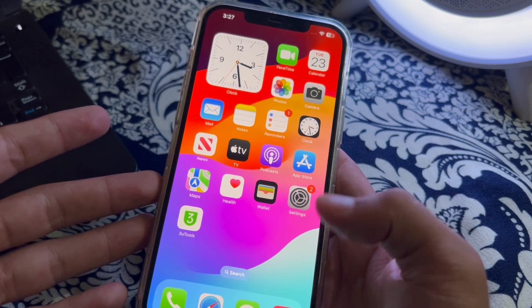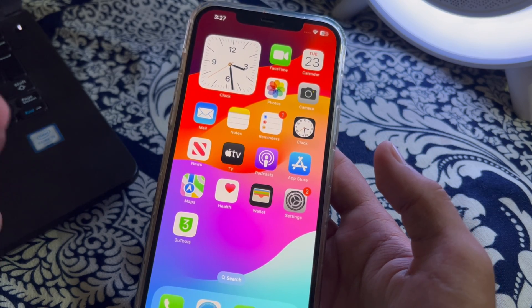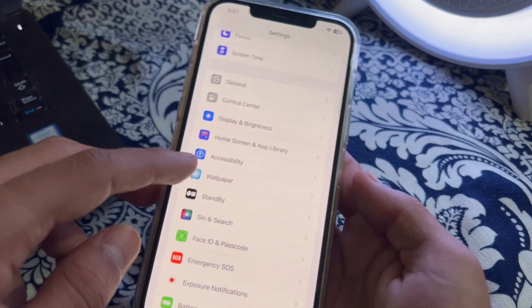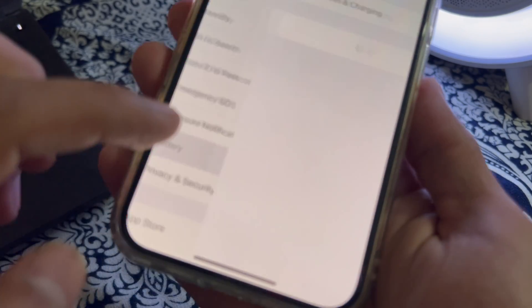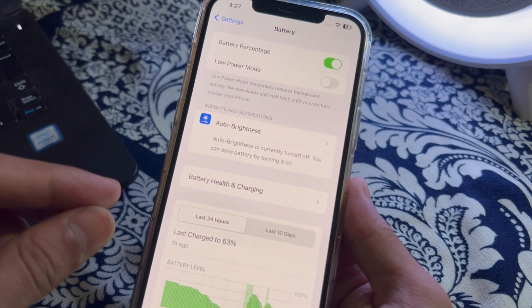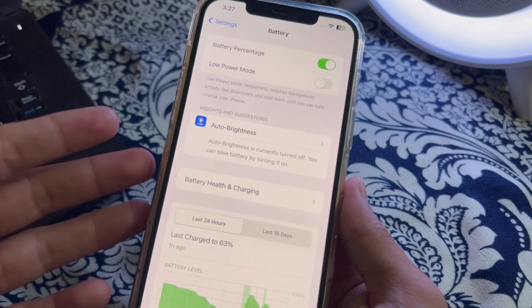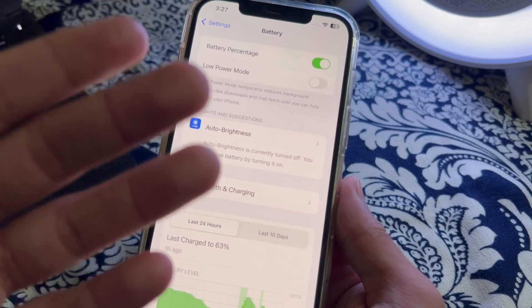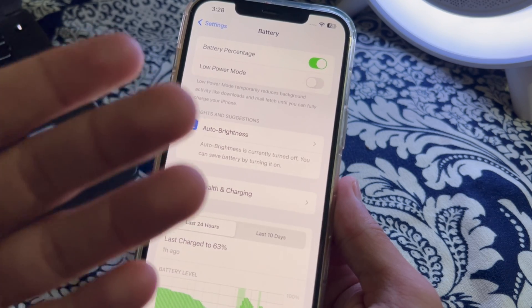Without wasting your time, let's start the video. The first step is to check your battery usage. Go to Settings and then tap on Battery. From there, check which apps are consuming the most battery power. If you notice any particular app using an excessive amount of battery, consider closing it or limiting its usage.